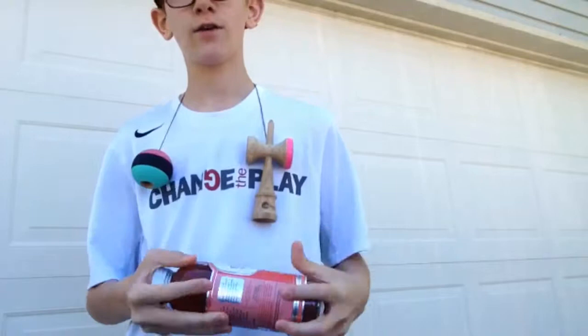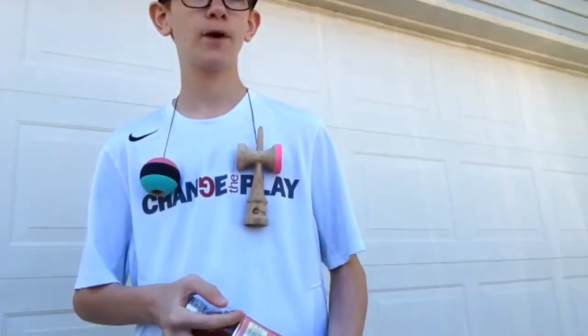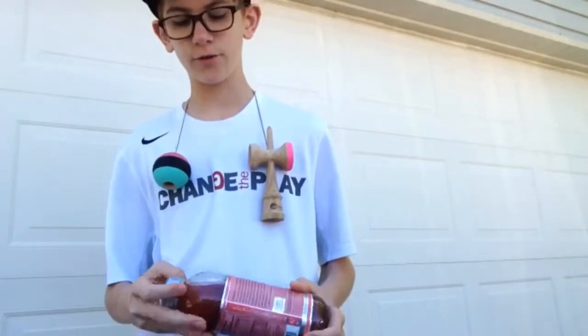My first tip is to drink caffeine. You don't want to drink too much, but a little bit will help you have enough energy to keep learning some tricks. I have kombucha — however you want to say it.